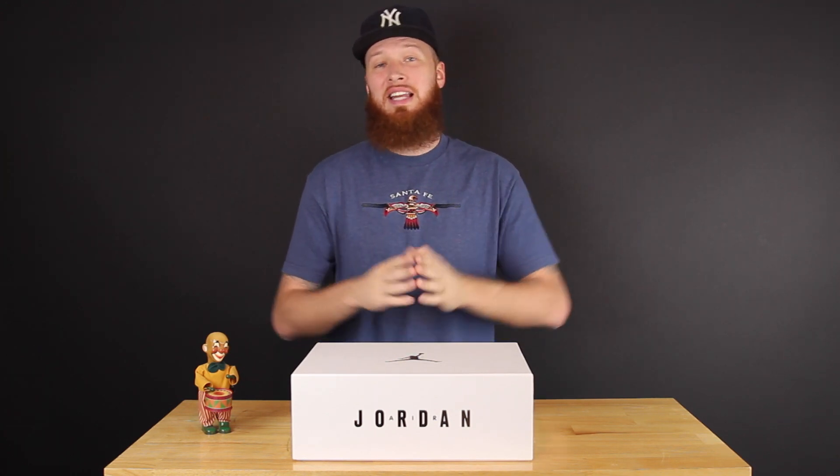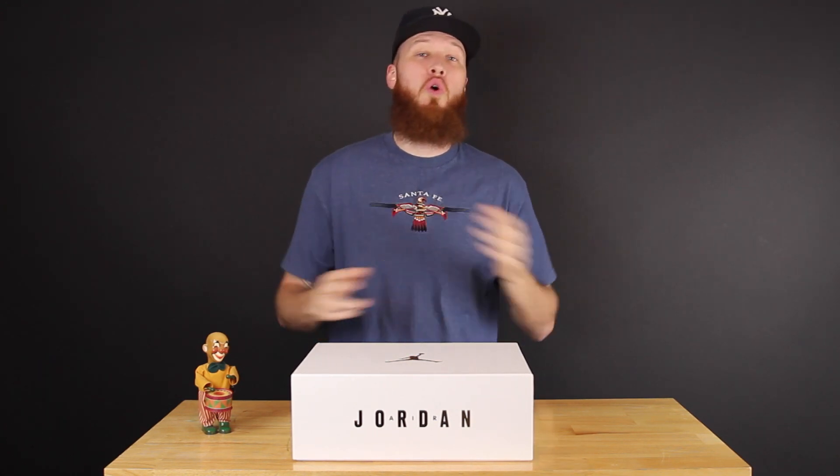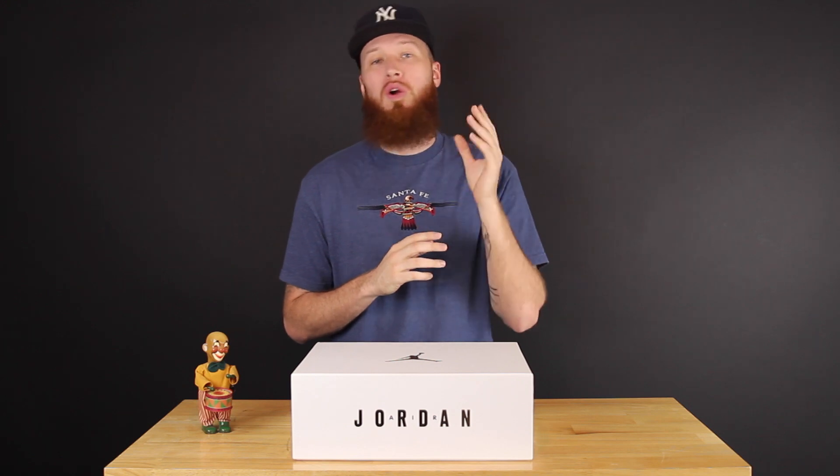Yo, what's cracking everyone, I am Mr. Foamer Simpson — thank you for tuning in once again, I appreciate you. Before we get started I gotta say thank you to the good people over at Kicks Are For Us for looking out once again. They were able to snag these for me a little bit early, which is always nice. I will put all their website and social media info in the description, so check them out.